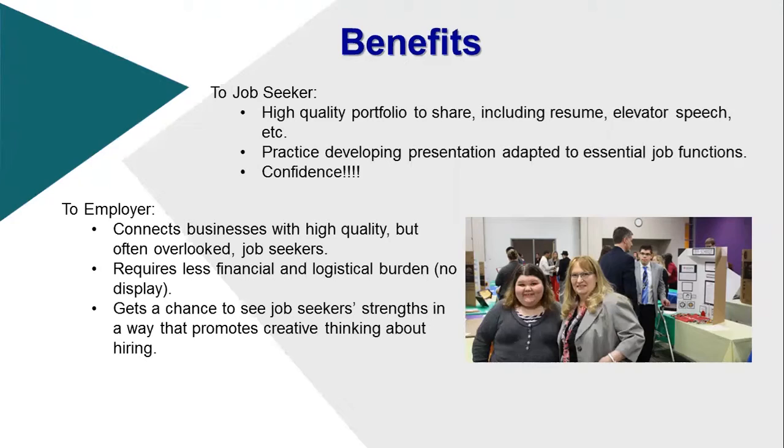For employers, it connects them with high-quality but overlooked job seekers and requires less financial and logistical burden — they don't have to bring a display or set anything up. They come in and talk to the people they're interested in. It also lets them see the job seeker's strengths in a way that promotes creative thinking, so instead of looking for a specific fit, they can recognize strong skills and figure out a way to make that work.